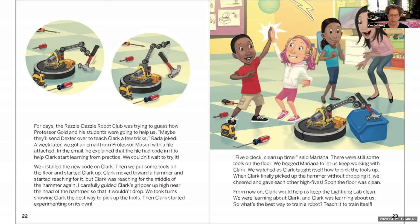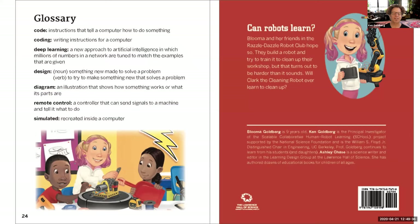Professor Mason and his students become interested in Clark's hammer problem and agree to help. A week later they receive an email with a file of code to help Clark start learning from practice. They install it, put some tools on the floor, and watch. Clark tries to grab the hammer the wrong way — they guide Clark's gripper to the right spot, showing Clark the best way to pick up the tools. Then Clark starts experimenting on its own. When Clark finally picks up the hammer without dropping it, they cheer and give each other high fives — soon the floor is completely clean. 'What's the best way to train a robot? Teach it to train itself.'